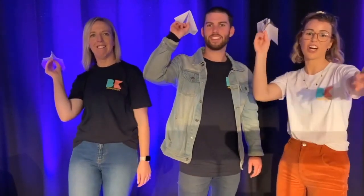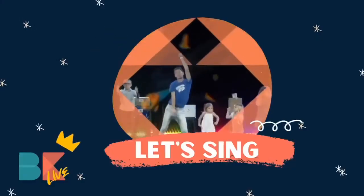Ready, set, go! That was a bit of a collision — still going! Look at mine — wow, that's amazing! That is very good. We have so much more of Bridge Kids Live, so enjoy it. Have a good time. Awesome stuff — let's go!